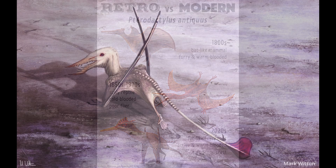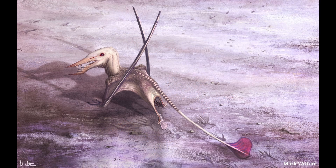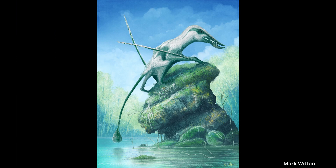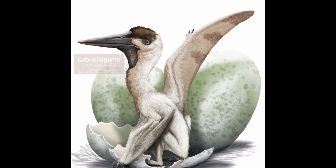They first appeared during the Triassic period, around 215 million years ago. It can be difficult to imagine, but they thrived for over twice as long as they've been extinct, which only occurred about 65 million years ago. So why am I bringing these guys up? Well, we've got even more feathers to talk about here.